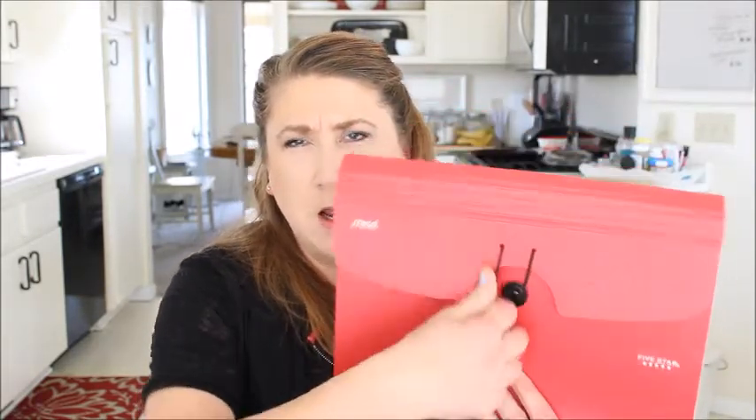Moving on to the file envelope — this is where the magic happens! It has 13 pockets. I like the plastic outside ones; I've had paper ones in the past and they just aren't as durable. The 13-pocket size works great for my household. When the new year comes, I get a new envelope, write the date on it, label my tabs — I'll list the different tabs in the description box below — and put the tabs in alphabetical order.